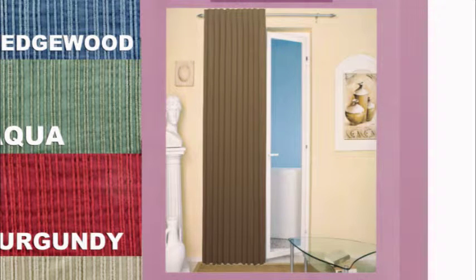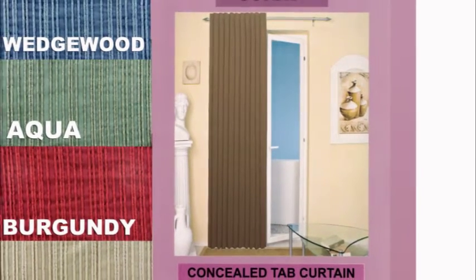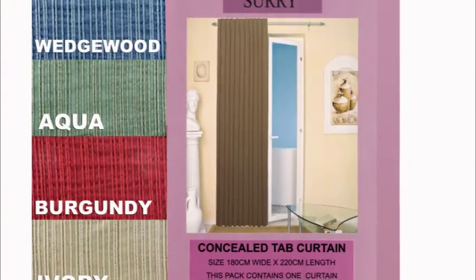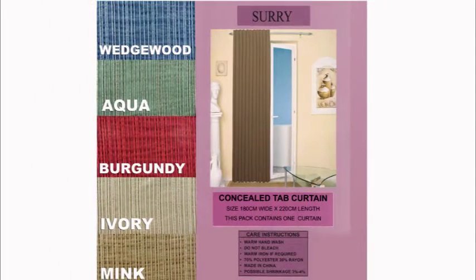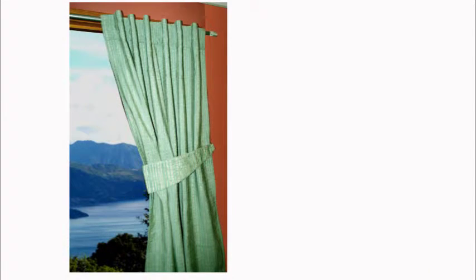Chenille concealed tab curtains with bonus tie backs — excess stock liquidation, these must be sold, end of product line. Huge saving on recommended retail price. Beautiful, good quality curtains measuring 180 centimeters by 220 centimeters. These are as new stock.